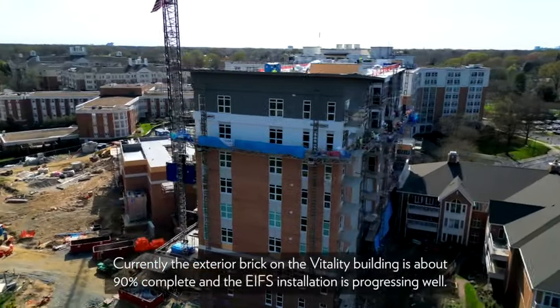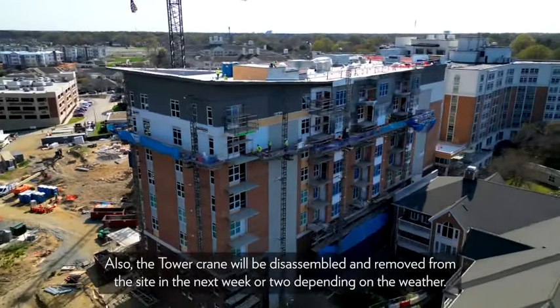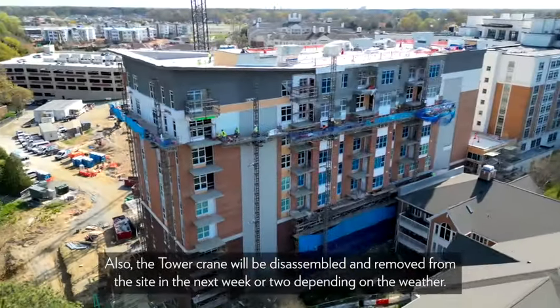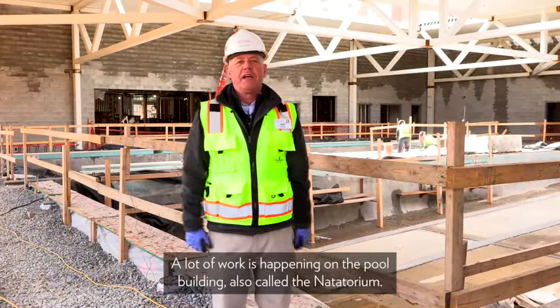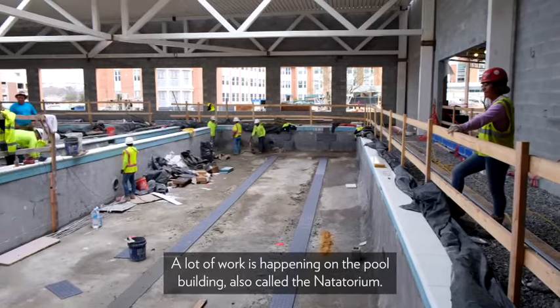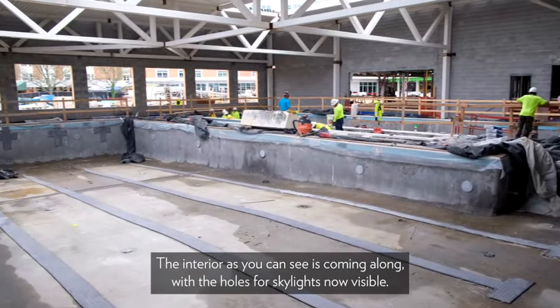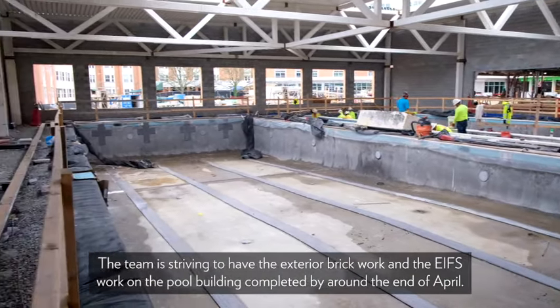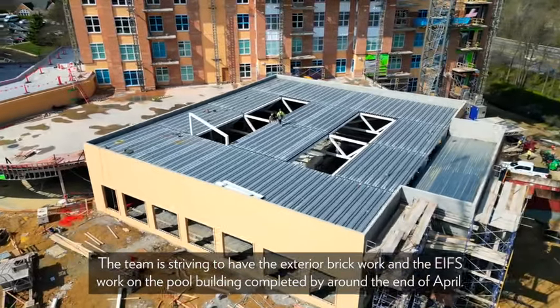Also, the tower crane will be disassembled and removed from the site in the next week or two depending on the weather. A lot of work is happening on the pool building, also called the natatorium. The interior, as you can see, has come along with the hole in the skylights now visible. The team is striving to have the exterior brick work and the EFIS work on the pool building completed by around the end of April.